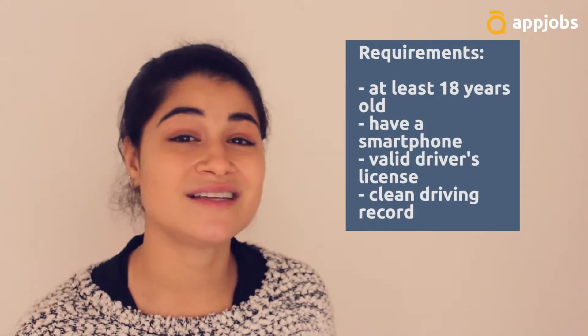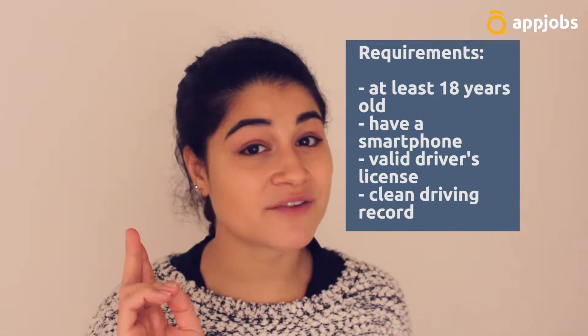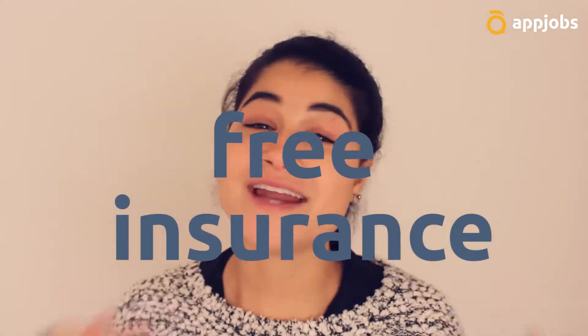There are a few requirements to deliver food for DoorDash. Dashers must be at least 18 years old and have an iPhone or an Android smartphone. You can use any car to deliver as long as you have a valid driver's license and a clean driving record. As for insurance, they give that to you for free as long as you're delivering for them.